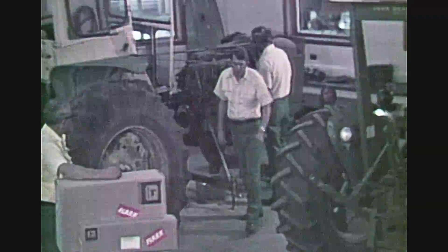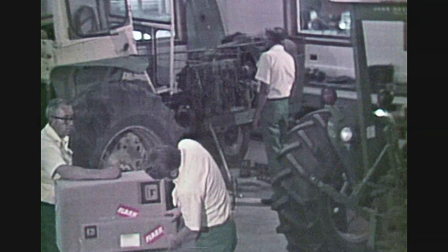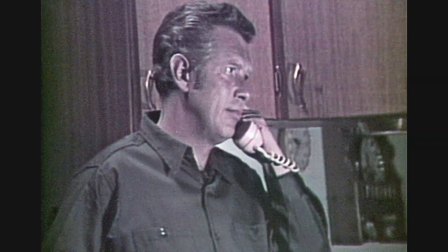They're early today. What did they bring? Hello, morning Clay. We got the parts. The boys are working on your tractor and we should have it out to your place before noon.